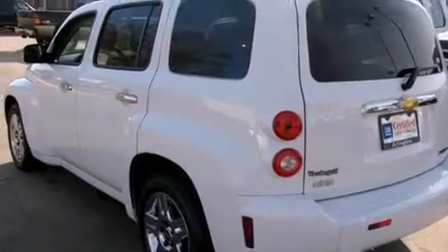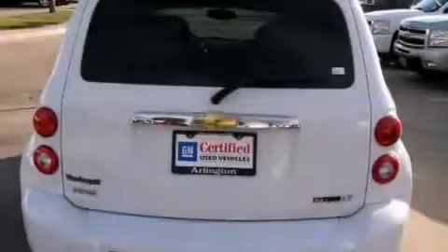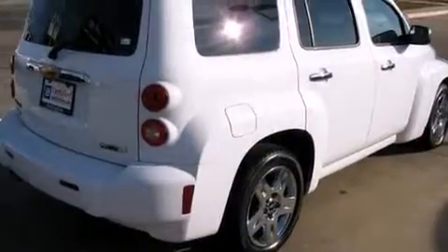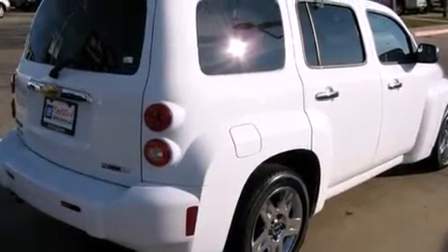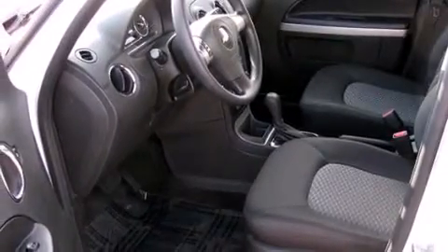Features include a low tire pressure indicator, a power driver's seat, full power accessories, a CD player, front multi-stage airbags, rear seat child-proof door locks, air conditioning, a rear window defroster, a keyless entry system, and this vehicle has less than 6,000 miles.